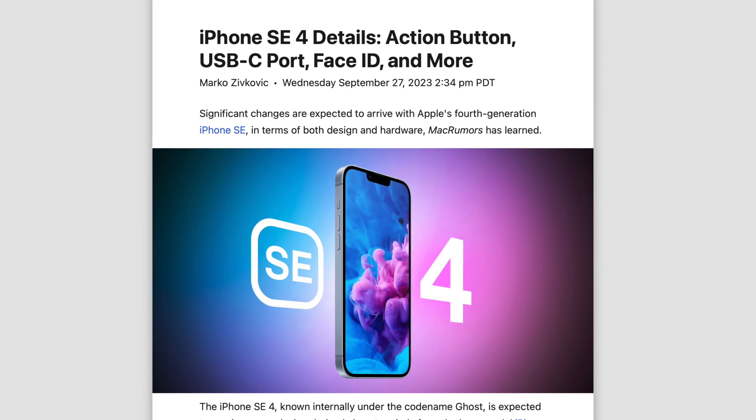Welcome to your somewhat regular iPhone SE4 update. We have some new tidbits that may interest you guys, and so without further ado, let's dive right in. This information comes from credible source Unknowns21, and they are following up their last report from a few weeks ago regarding the SE4 with even more juicy details.